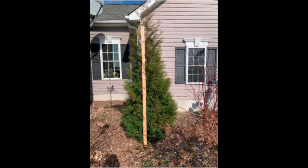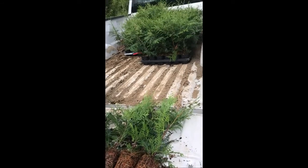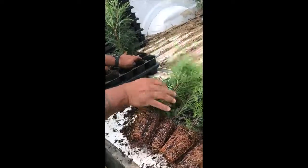We usually have quite a few different sizes available for immediate pickup. We're located in Fountainville, PA. These are small American Pillars we're getting ready to plant in our fields.